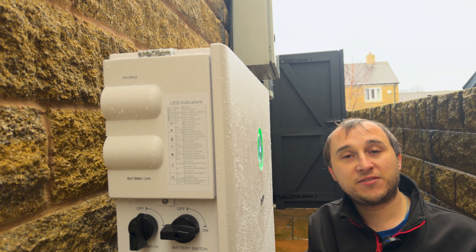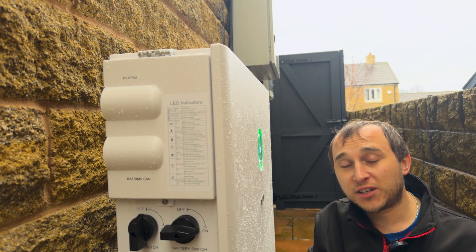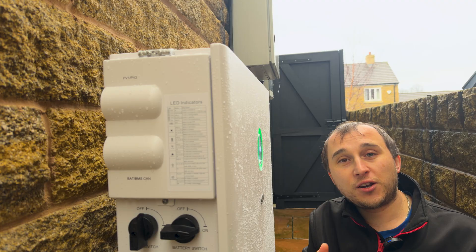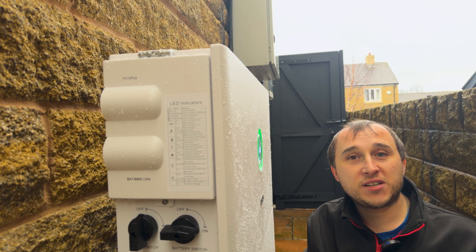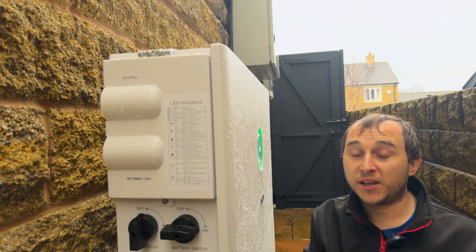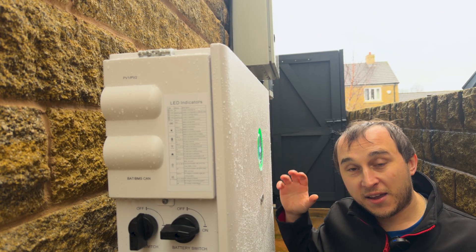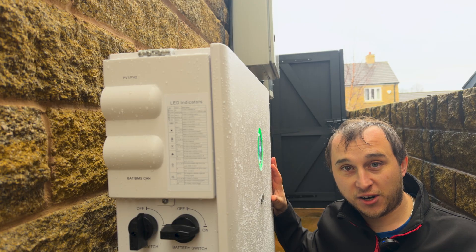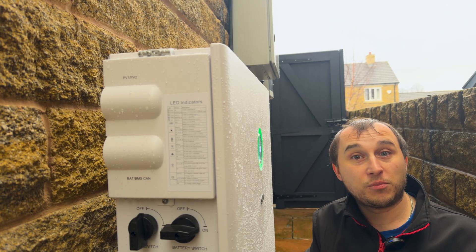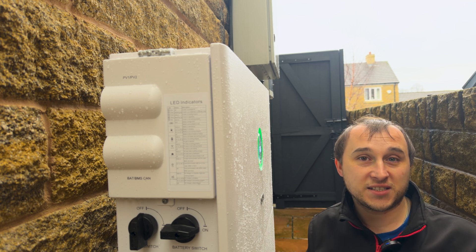That would massively change where most people would have it installed. My personal preference on inverters having AC chargers built into them — I don't think it works for the vast majority of people, because most people aren't going to have these installed where their car is. But for some people it would be a huge saving on install costs, because the way the AC EV charger is just slotted into this would save on additional wiring costs for EV users having one of these fitted at the same time as an EV charger.